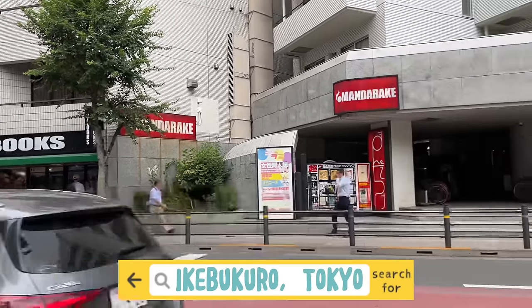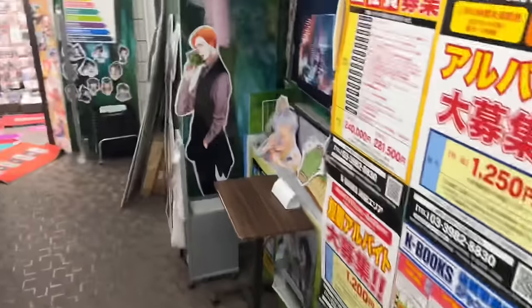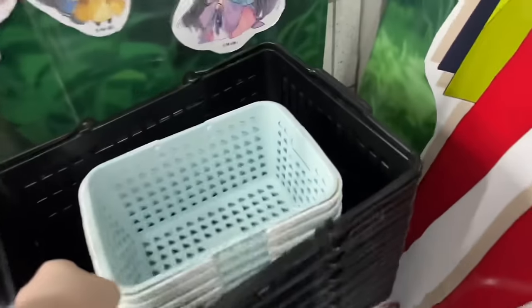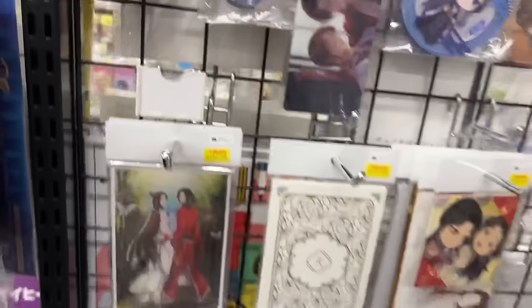Okay everyone, so the last stop on today's agenda is K-Books in Ikebukuro, Tokyo. Make sure you go down the stairs in order to find the anime K-Books. There are quite a few K-Books in the area — ones for otome games and also J-pop — so make sure you go down the stairs. There'll be an arrow. A lot of people, including myself, may make this mistake and tend to get lost, but it is down below.